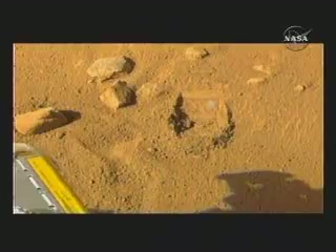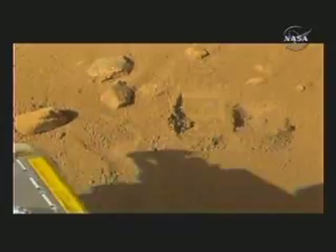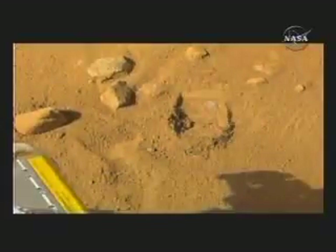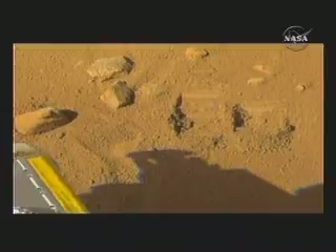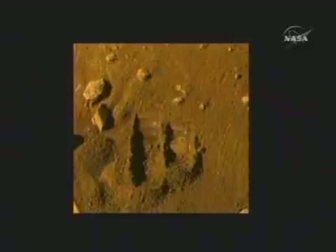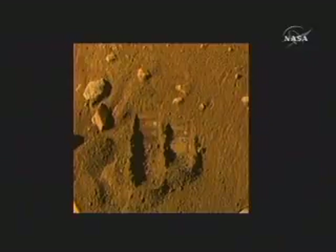That is our first dig test into the soil, and next to it you can see, flashing on and off, is where we've done our sampling. The first dig test actually disclosed a bright surface just a few inches down — two and a half inches — and so we've taken our samples right next to that, and we've delivered those samples to our TIGA instrument and our microscopic instrument. But there's still some debate about that bright material.